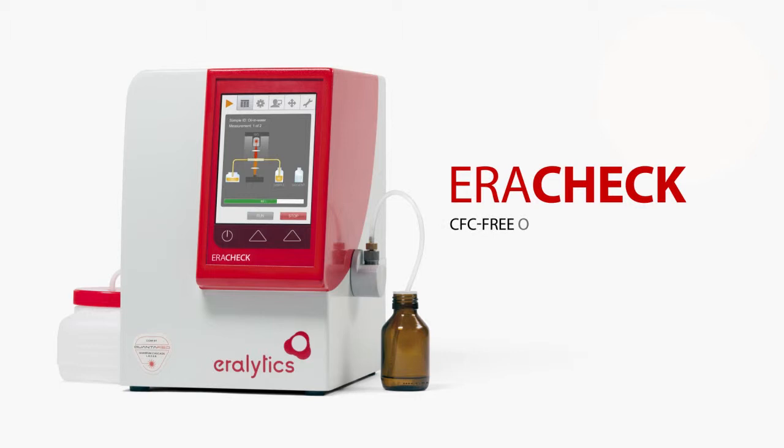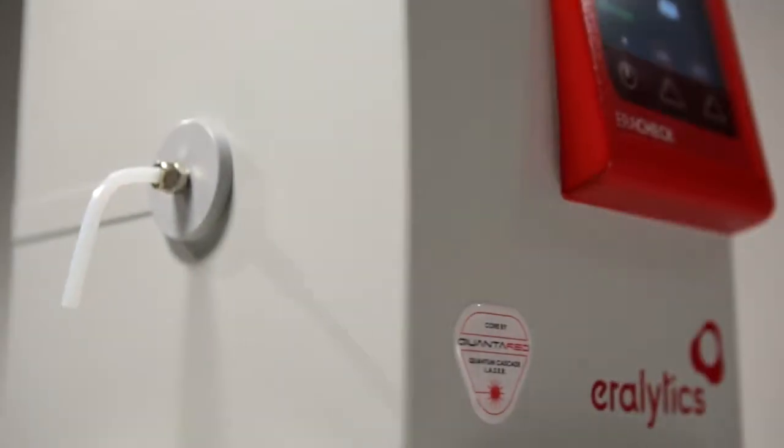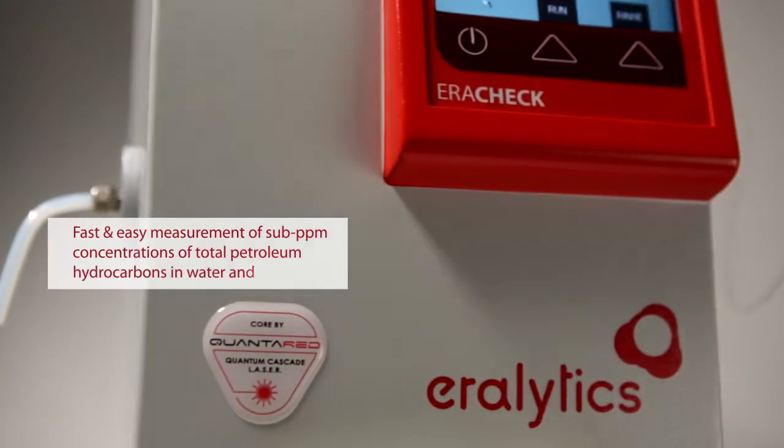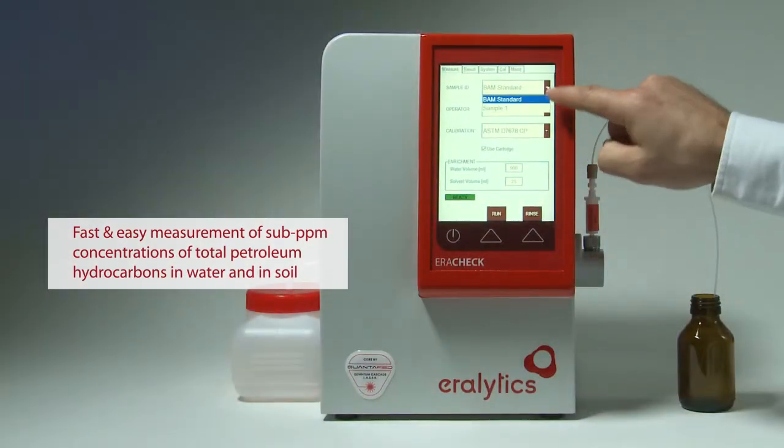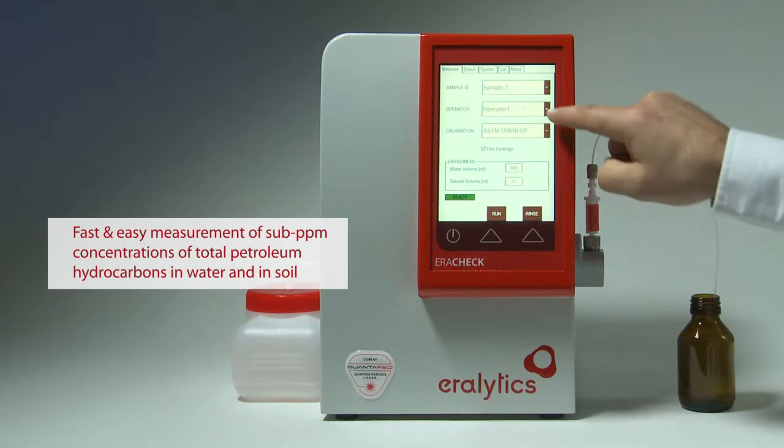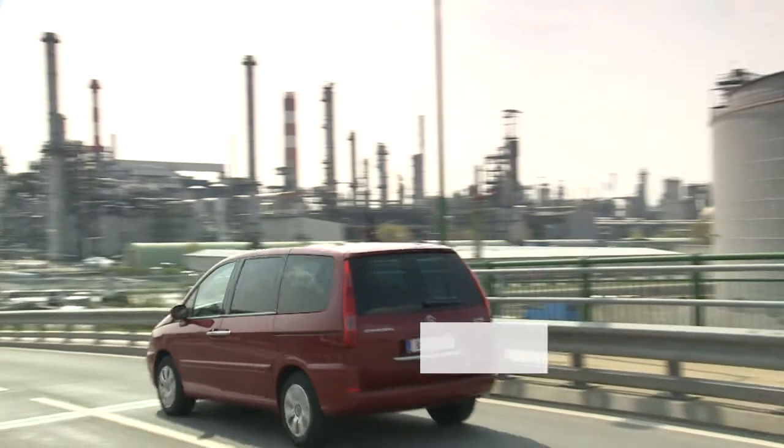Error Check — CFC-free oil-in-water testing. The Error Check is the ultimate solution for the fast and easy measurement of sub-ppm concentrations of total petroleum hydrocarbons in water and in soil, in the lab as well as in the field.